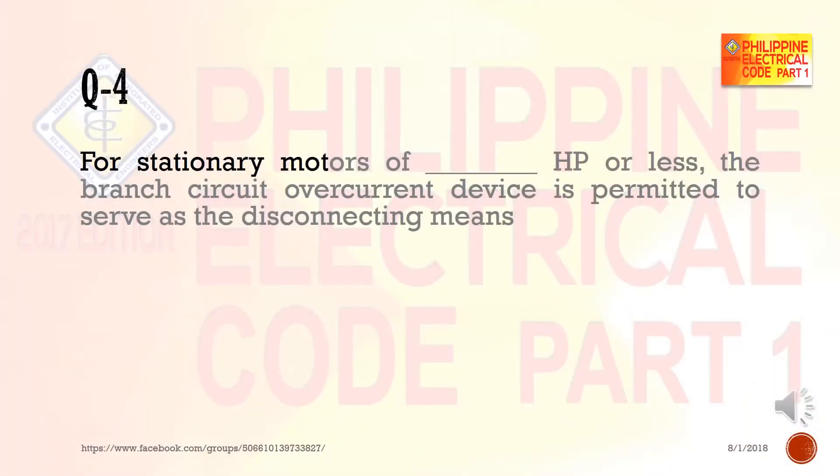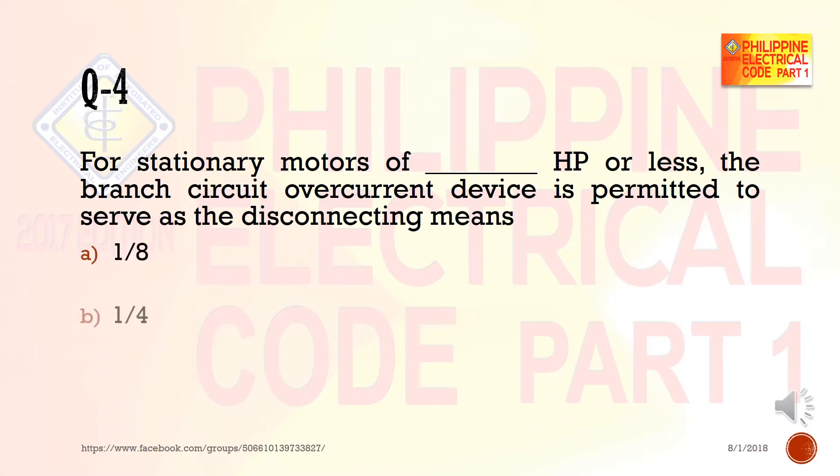Question 4: For stationary motors of blank horsepower or less, the branch circuit overcurrent device is permitted to serve as the disconnecting means. a) one-eighth, b) one-fourth, c) half, d) one, e) none of the above.